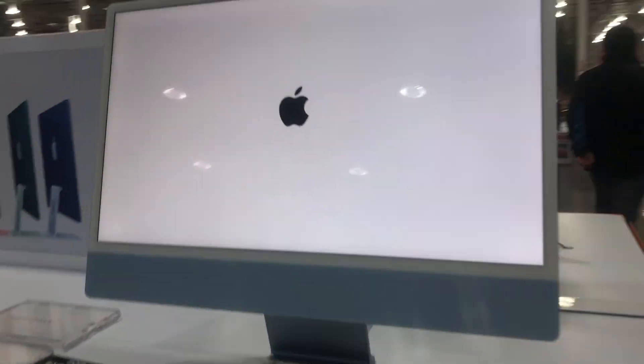Hello guys, welcome back to my channel. Today's video, we're going to look at all these Apple products we have at Costco.